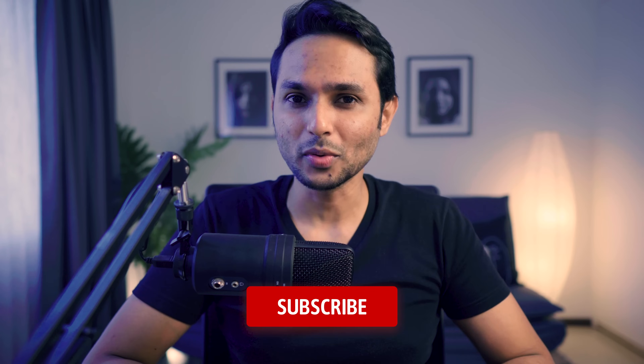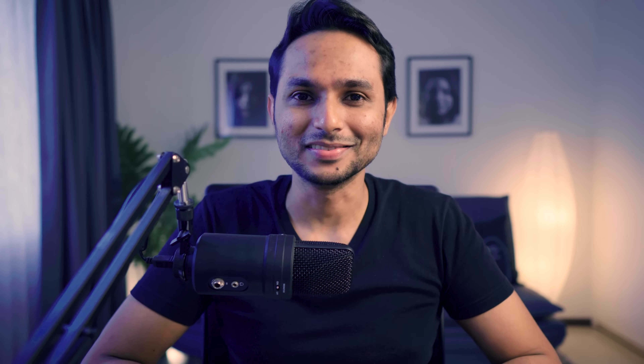Hey, you awesome people! Welcome to my channel. This is Sapta, and if you are here for the first time, this is the place where I help designers build and scale their career with tips, suggestions and tutorials. If you're into it, don't forget to hit the subscribe button.